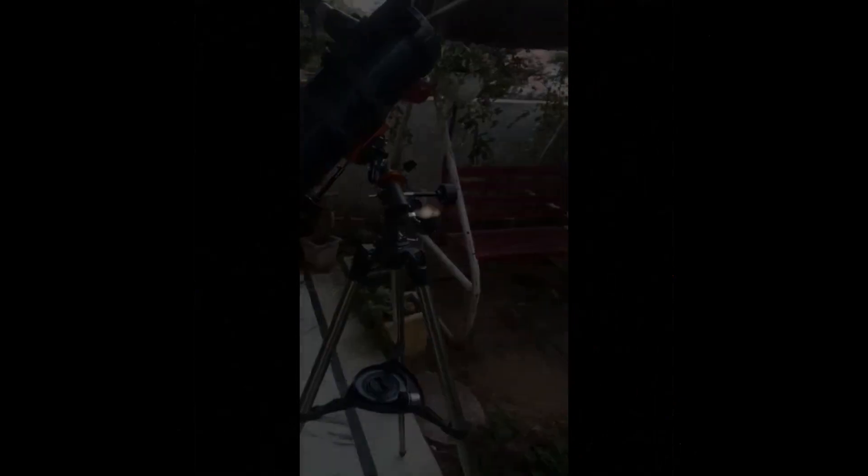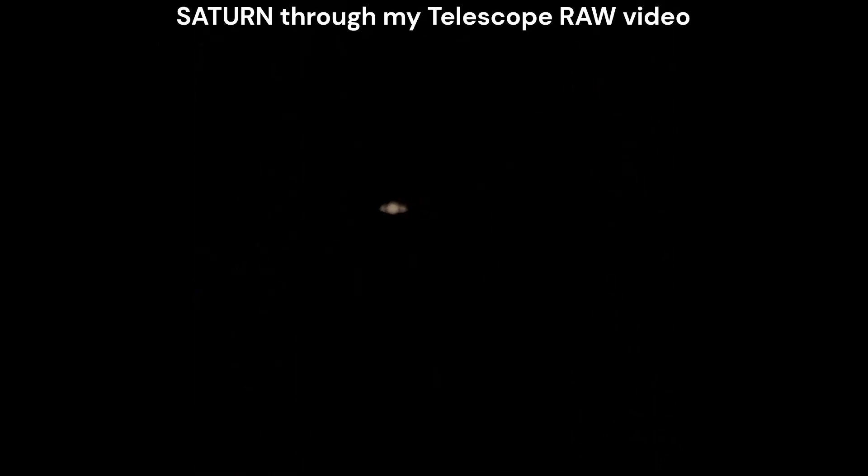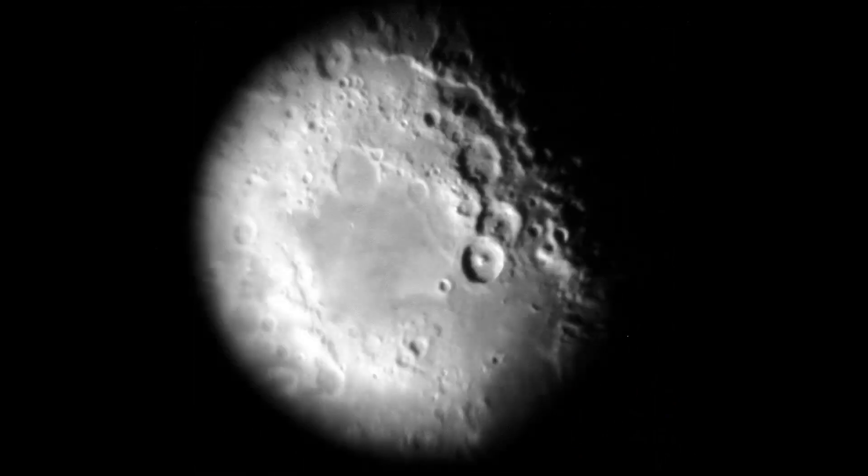My Celestron Astromaster 114EQ Telescope can easily resolve Saturn's rings and craters as small as 4 kilometers on the moon's surface.